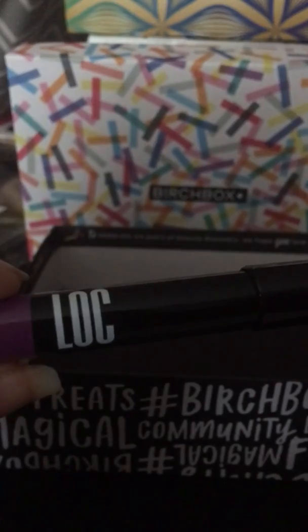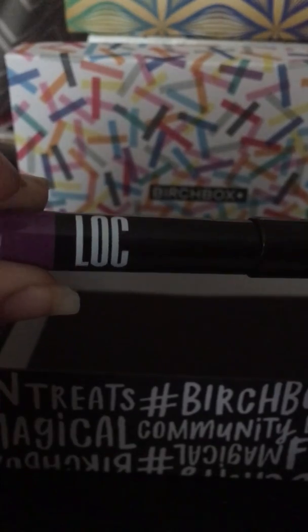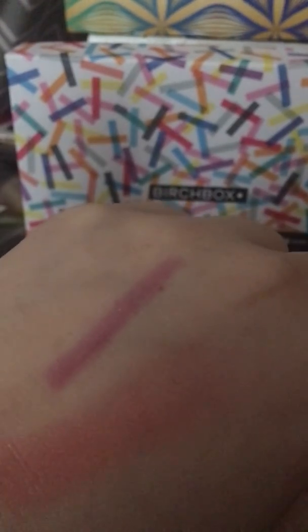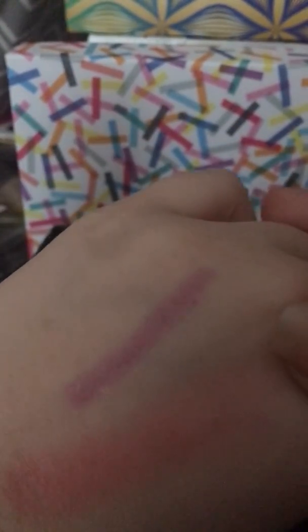The last thing I have in my box is by LOC — which stands for Love of Color — and Love of Color is Birchbox's brand. I got the Ultra Gloss Lip Pencil in the color Purple Rain. Here are just a couple of swatches — it's not super bright and purple, so I probably will wear this and try it out. Not my most favorite color but I do really like it, and this retails for $12. Since Love of Color is Birchbox's brand, you can only get it on birchbox.com.